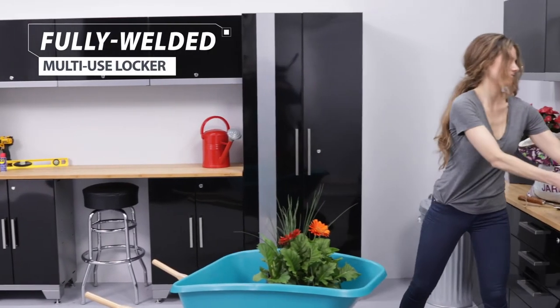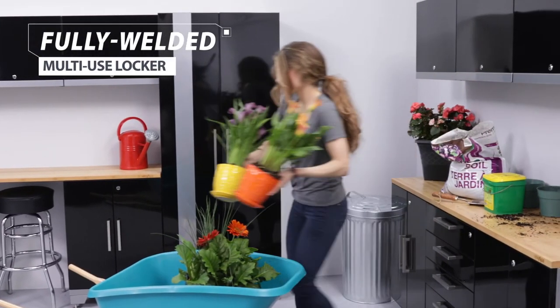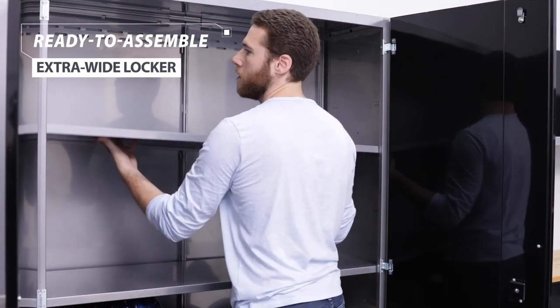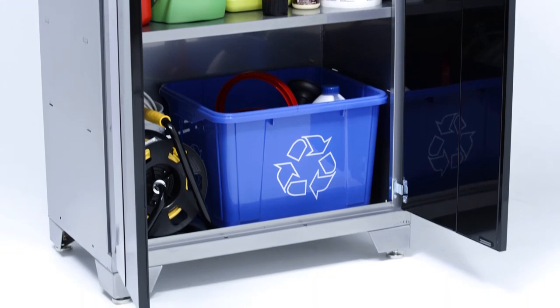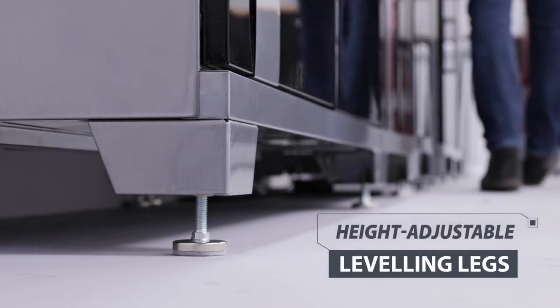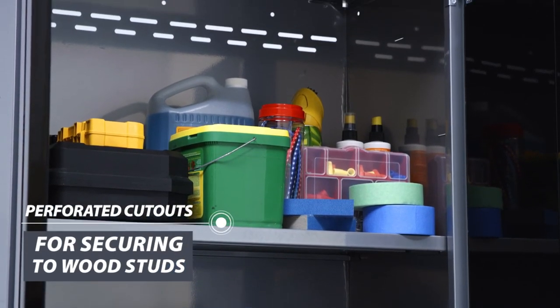The 30-inch wide multi-use locker is delivered to your door fully assembled, while the 48-inch extra-wide locker arrives ready to assemble with easy-to-follow instructions. Both cabinets offer height-adjustable leveling legs to adjust for uneven floors, and back frame cutouts to further secure the locker to wood studs.